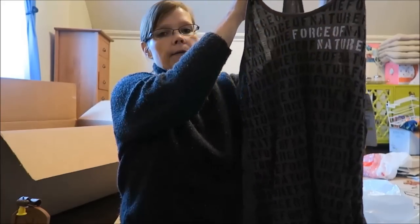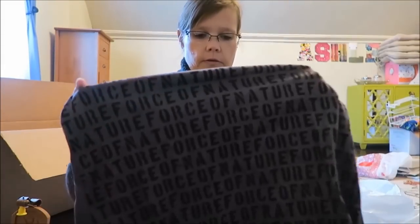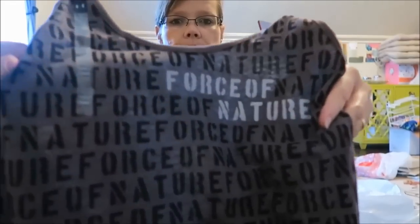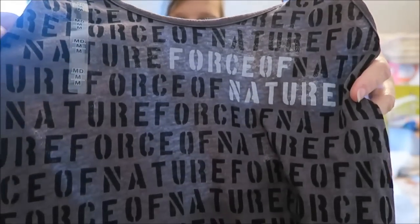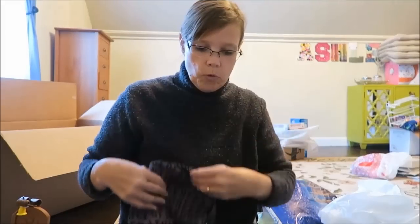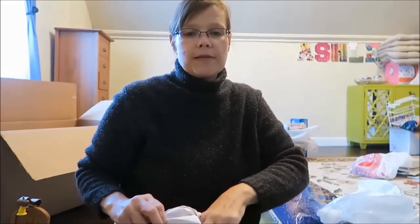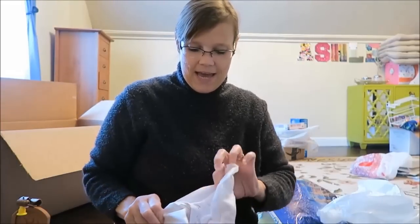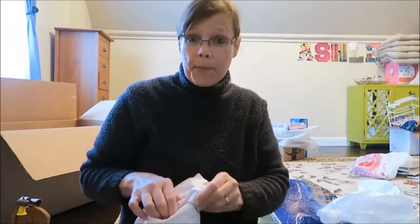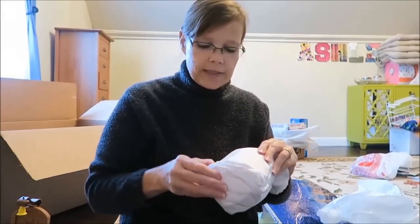We also got her this Under Armour shirt. She likes athletic wear to work out in and do things in, so we got her that. And then we got her this mug — they wrapped it really nicely at the Disney Store.